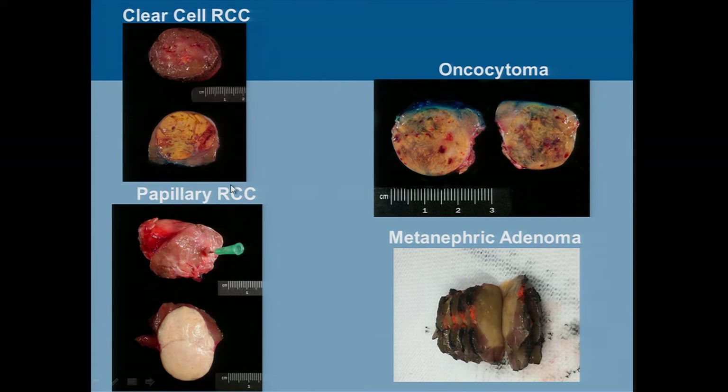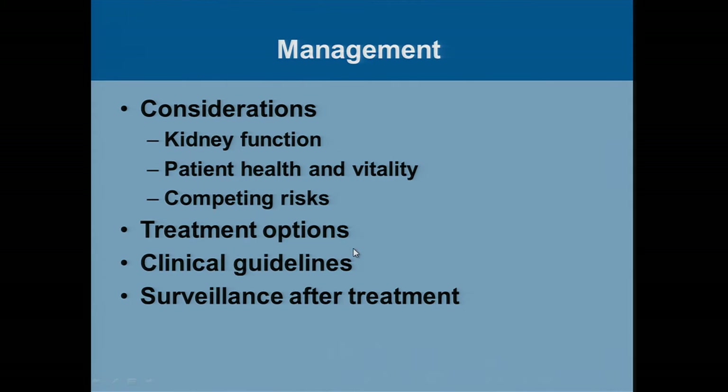The other thing is that scans don't really help us differentiate between kidney cancers — the most common being clear cell or papillary — and they don't distinguish those from benign tumors such as oncocytoma or metanephric adenoma. They all pretty much look the same on CT scan with some rare exceptions — for example, sometimes we can make a semi-educated guess that it's papillary kidney cancer. So that's some baseline context. We've talked about considerations: kidney function, patient health and vitality, and competing risks. Now we'll talk about treatment options and some of the clinical guidelines.